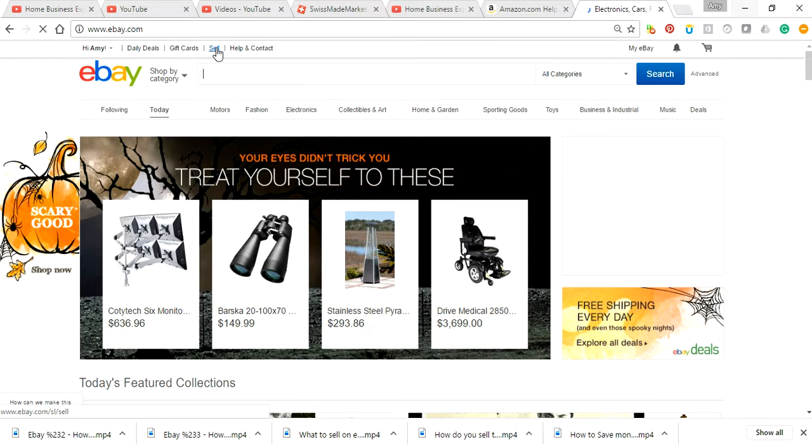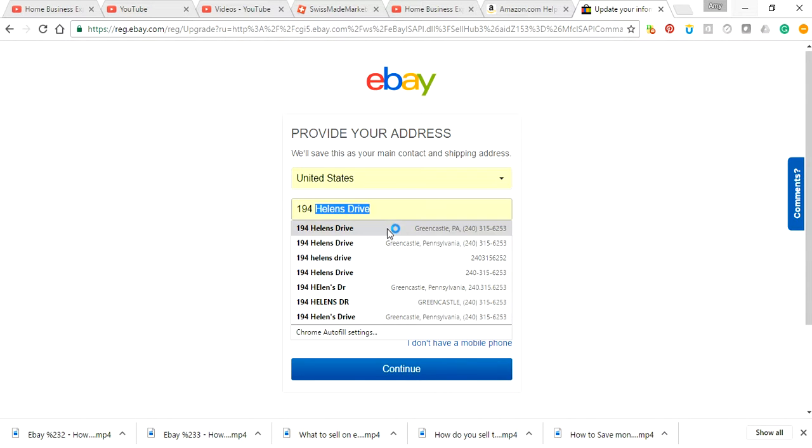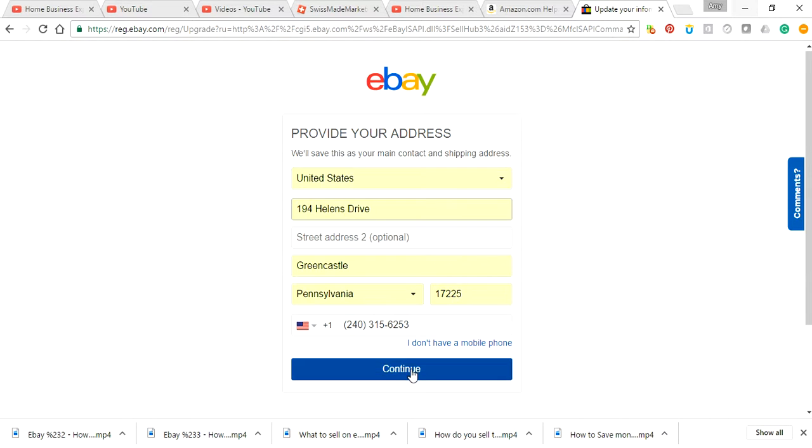If you want to sell something, just go to sell and you're starting. You're going to provide your email address. I'm going to plug it in here and continue.